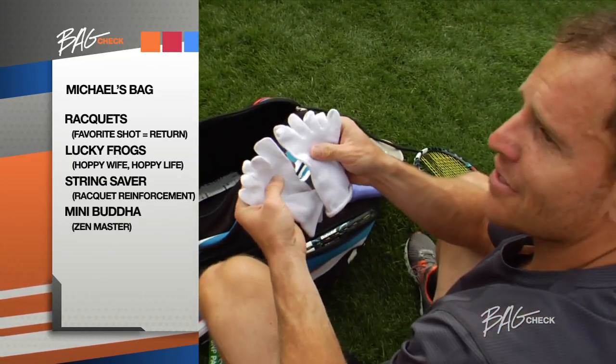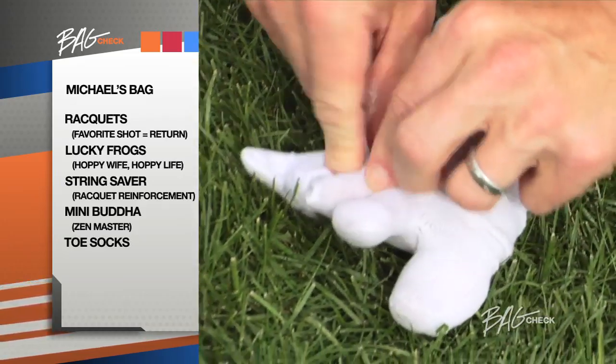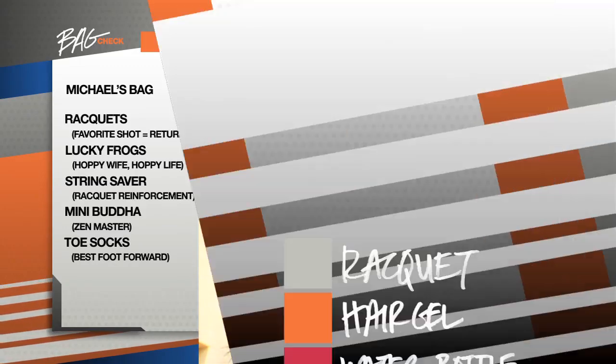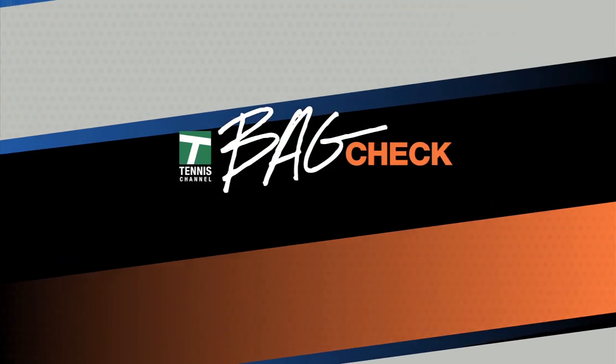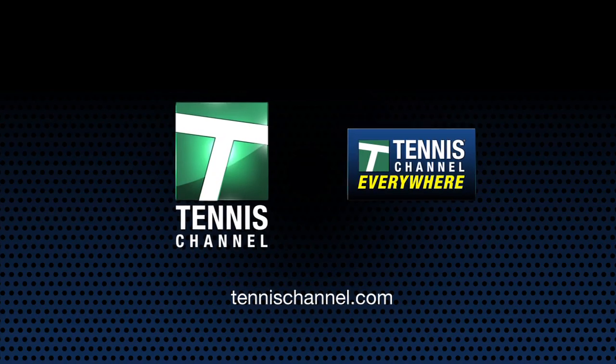I have very sweaty feet, so these toe socks actually help separate my toes, keep my toes dry, and they look very funny. I recommend these to everybody. I'm Michael Russell, and that was my Bag Check. This has been Bag Check. Get even more Bag Checks at TennisChannel.com and Tennis Channel Everywhere.